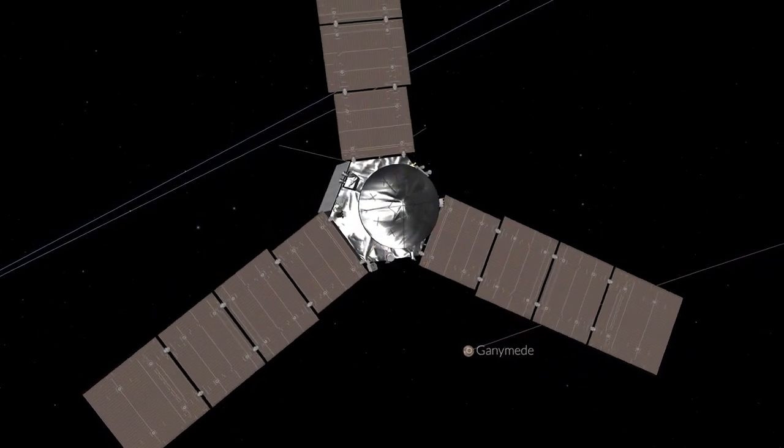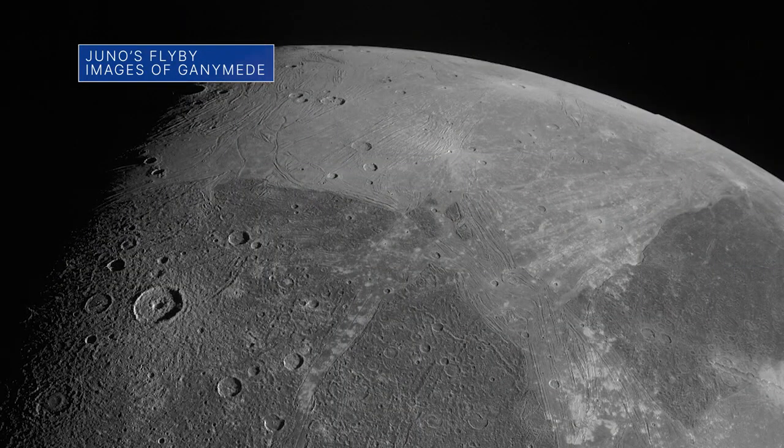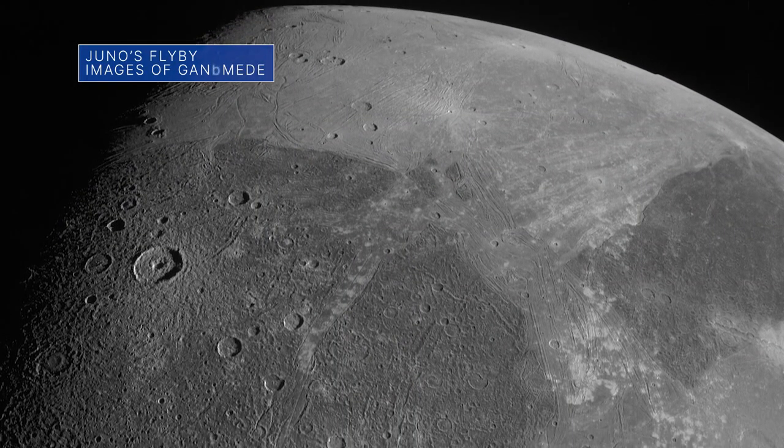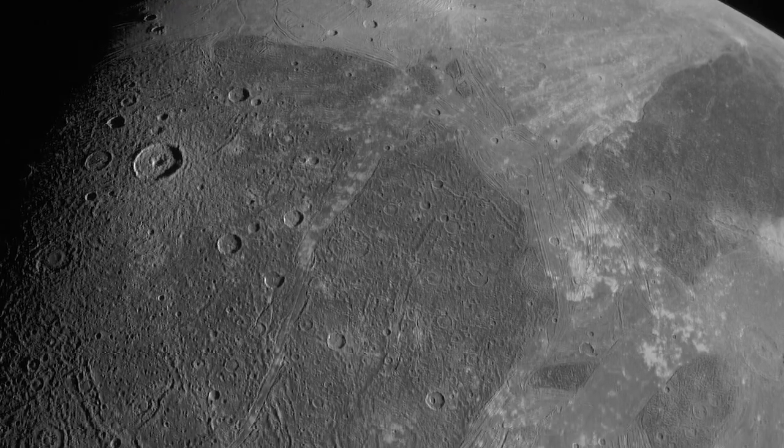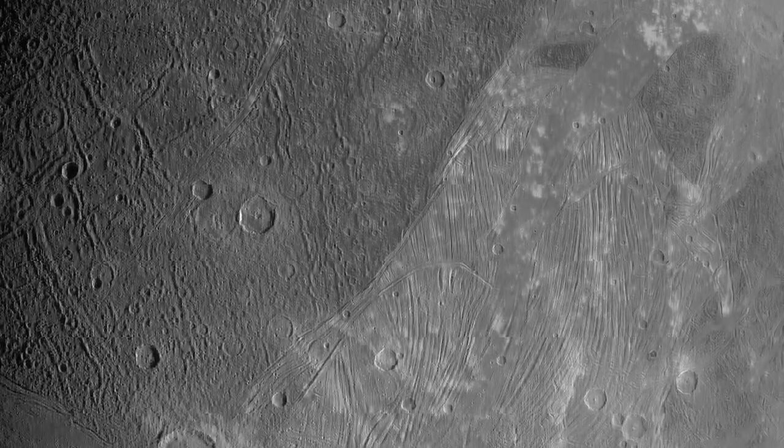Our Juno mission sent back images after its June 7 flyby of Jupiter's moon Ganymede, showing remarkable surface detail — including craters, distinct areas of dark and bright terrain, and features possibly linked to tectonic faults.